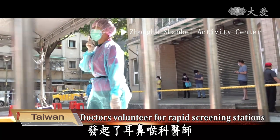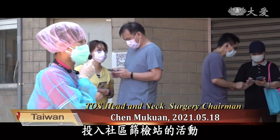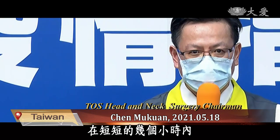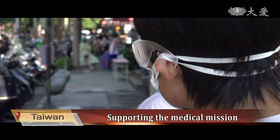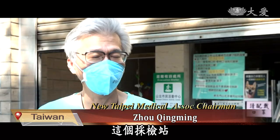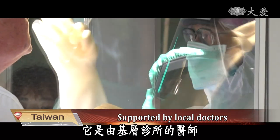We initiated a call for EMT doctors to support frontline medical staff and participate in community screening stations. In just a few hours, 320 grassroots EMT specialists volunteered. The special significance of this inspection station is that it is the first inspection station supported by doctors from local clinics.